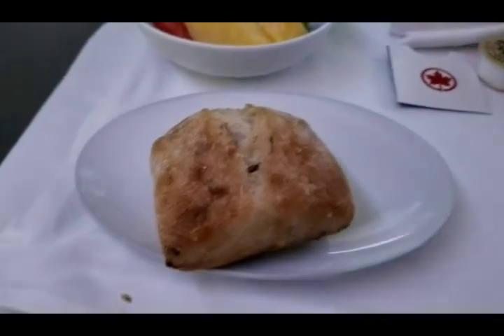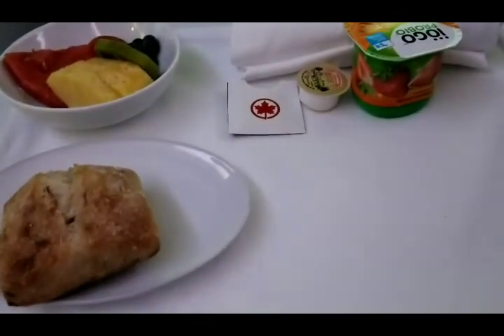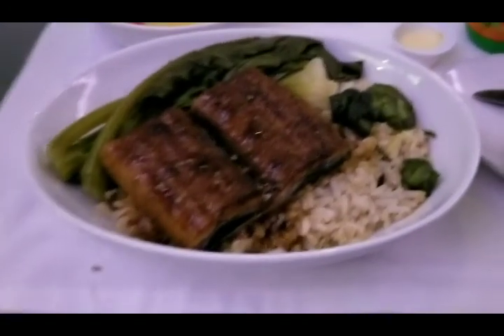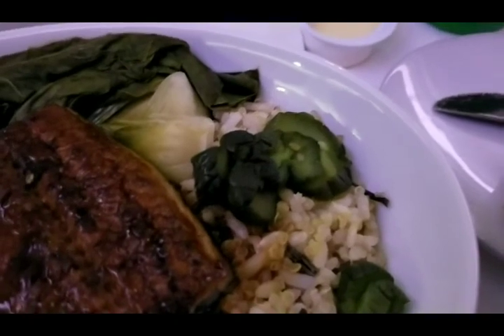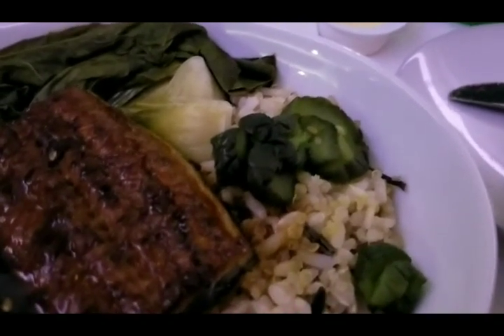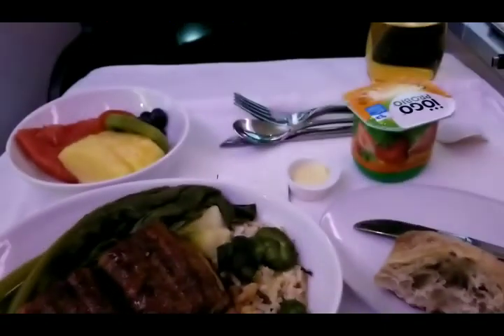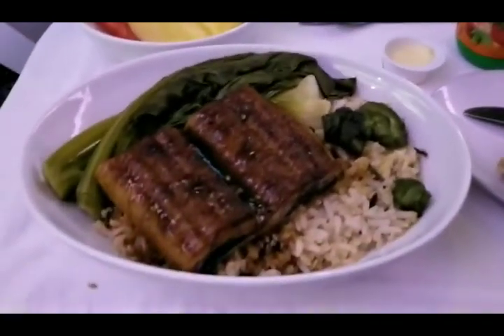Got a scone-type thing, some fruits, yogurt, and apple juice as breakfast before the main course. Alright, the main course — we got some Japanese-style barbecue eel, baby bok choy, quinoa and rice, and some pickled cucumber dipped in sweet soy sauce. Yep, that's breakfast right there. I'll get back with you guys after we finish breakfast, or brunch.